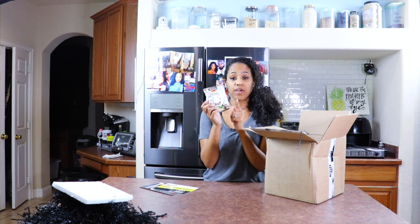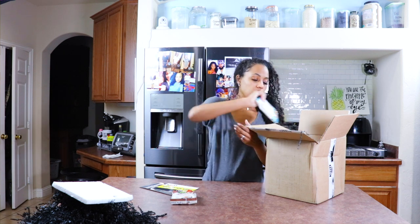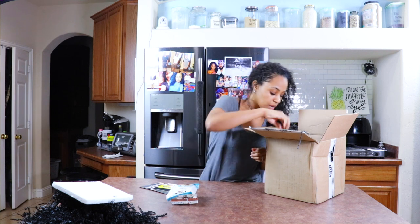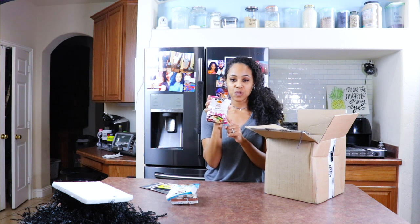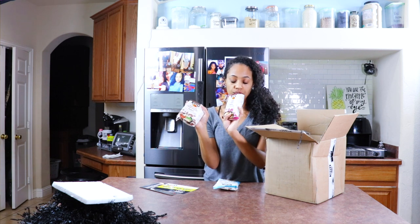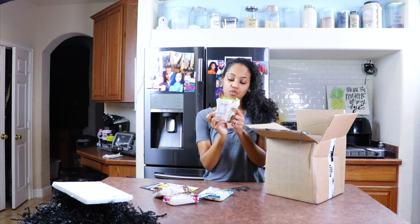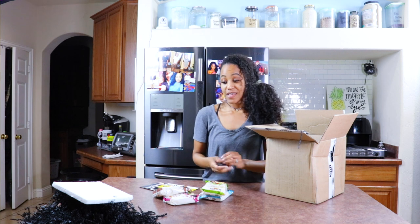This shiitake mushroom flavor is actually one of my favorites. I actually have some of this in my pantry right now. And then, buckwheat shoyu ramen. The tofu miso — I love this one too. I haven't had the buckwheat one so far. I've had the shiitake and the tofu miso. And there's Asian vegetable ramen with reduced sodium. I've had the Asian vegetable, but I haven't had the reduced sodium version, so I can't wait to try that.